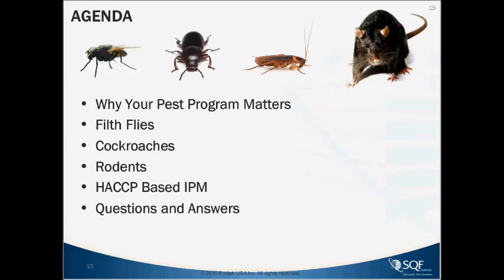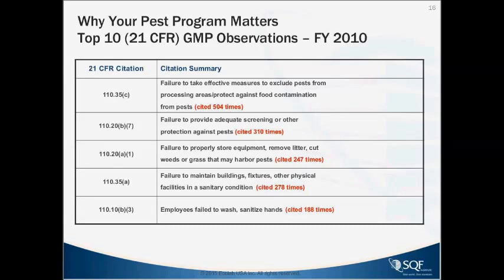So why your pest program matters. These are the top 21 CFR GMP observations from fiscal year 2010. Failure to take effective measures to exclude pests from processing areas was cited 504 times. Failure to provide adequate screening or other protection from pests, 310 times. Failure to properly store equipment, remove litter, cut weeds or grass that may harbor pests — we'll talk about conducive conditions as well.